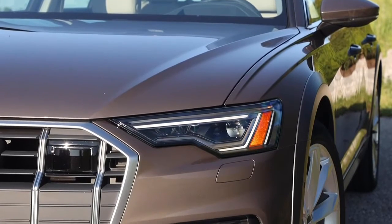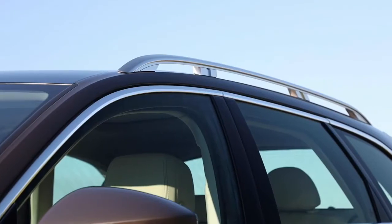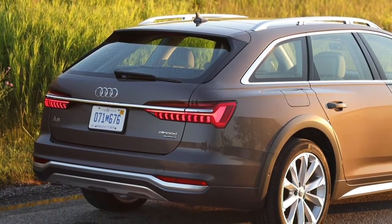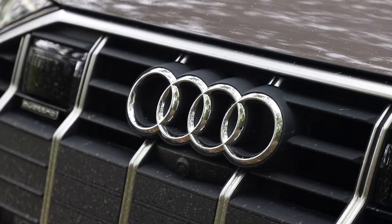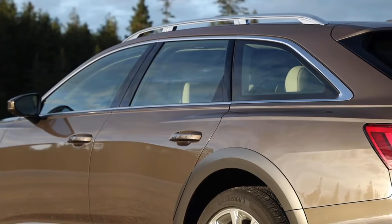We'd stick with the base model, as it comes with a plethora of luxury items: in-dash navigation, Audi's cool virtual cockpit digital gauge display, a panoramic sunroof, leather upholstery, a Bang & Olufsen stereo system, a 360-degree exterior camera system, and 20-inch wheels that will satisfy all but the most overindulged among us.